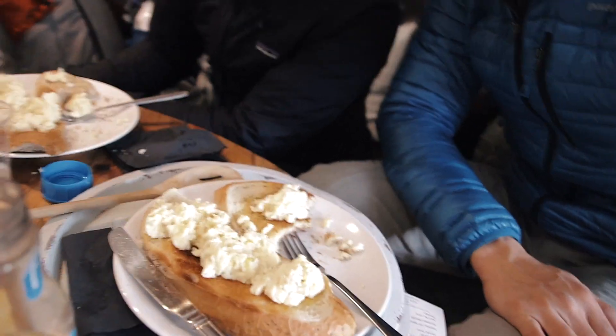We just landed about half an hour ago. We got really confused about the driving situation and the parking situation too. Anyway, we found a random café and we're just having breakfast right now. Scrambled egg on toast — it's delicious.